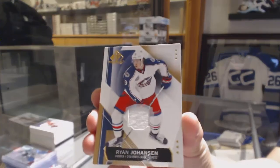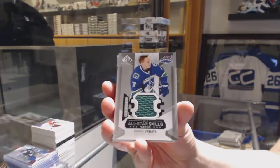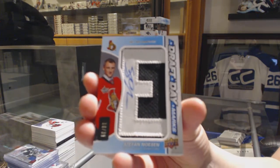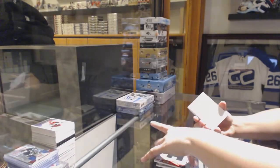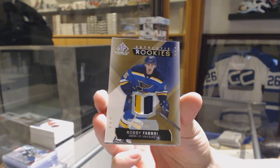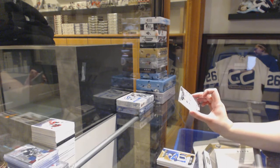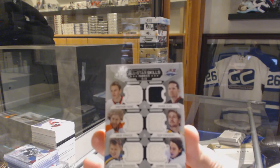We've got a base jersey for the Columbus Blue Jackets Ryan Johansson, All-Star Skills fabric jersey for the Vancouver Canucks Radim Vrbata. We've got a Draft Day Mark numbered to 35 for the Ottawa Senators Stephan Nason. We've got a Rookie Patch numbered 299 for the St. Louis Blues Robbie Fabry. And a six-way jersey random between Chicago, the Devils, Philly, Nashville, St. Louis, and Calgary — Jonathan Toews, Patrick Eliash, Jakub Voracek, Filip Forsberg, Vladimir Tarasenko, and Johnny Gaudreau.